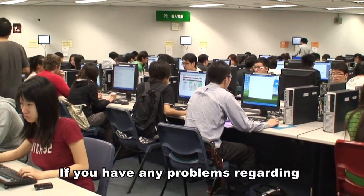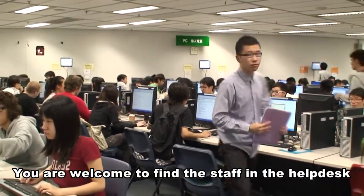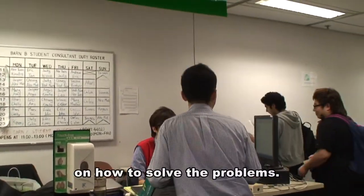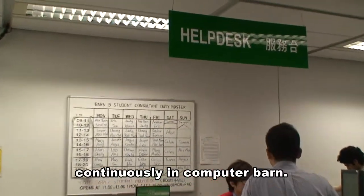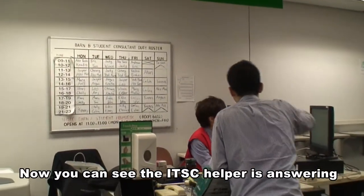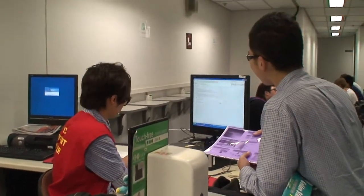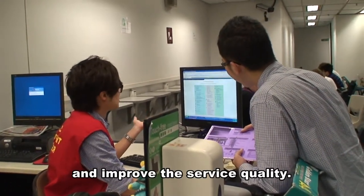If you have any problems regarding using the computer and printing, you are welcome to find the staff at the Help Desk. They have good computer knowledge and will show you the detailed steps on how to solve the problems. It helps to improve the service quality continuously in the Computer Barn. This is the Help Desk — you can see the RTSC helper is answering the inquiries made by users very patiently. This really can help the users and increase the service quality.